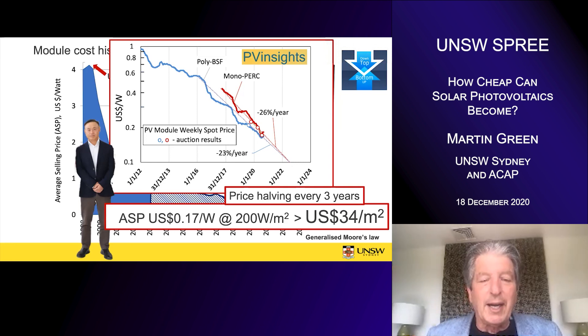One of the reasons prices have been coming down rapidly is the introduction of PERC solar cell technology onto the market. Some PERC modules have been selling for 17 cents a watt. At 200 watts per square meter — the type of power output they're able to give — that works out to a selling price of modules of about $34 a square meter, which is really very cheap when you consider the cost of floor coverings and things like that.